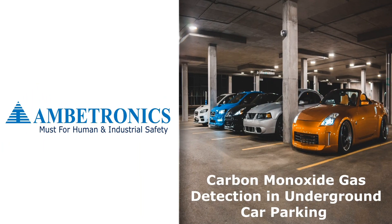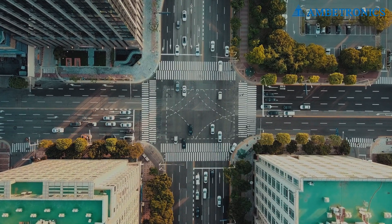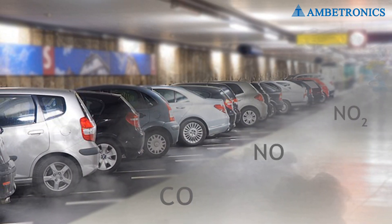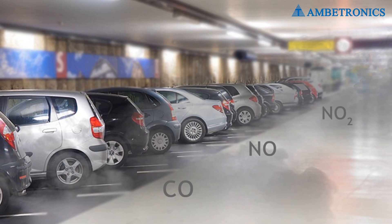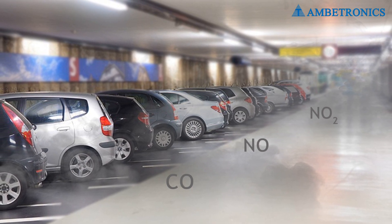Carbon monoxide in underground car parking: underground parking garages have become important due to increased population and modernization. However, these parking lots are home to poisonous gases like carbon monoxide. Unchecked gases and improper ventilation systems at these areas can cause problems.